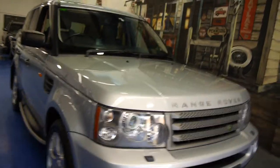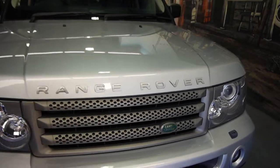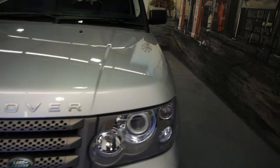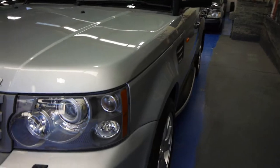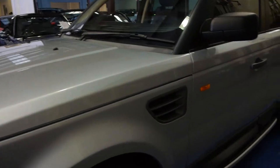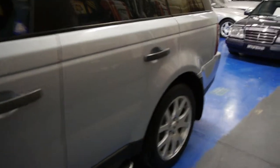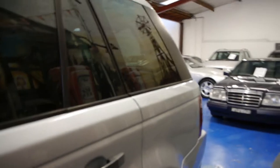A Range Rover Sport TD V6 in great condition from 2008 for under 50 grand. Lovely car with 98,000 kilometres. It's well looked after — the previous owner was a shop fitter for a business, so it hasn't been off-road or had heaps of stuff put inside the back of it. It is TD V6 as mentioned.